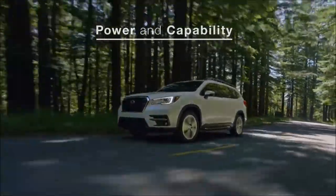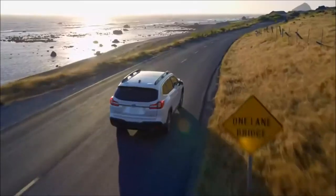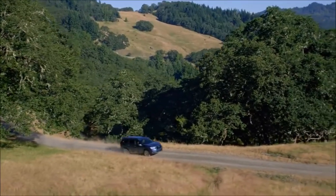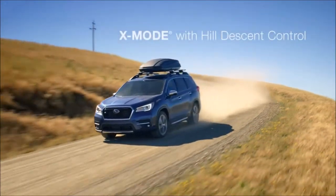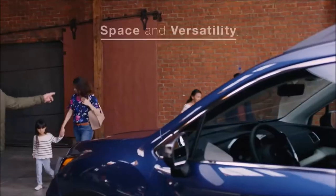The Ascent features an all-new direct injection turbocharged Subaru boxer engine. Powerful and efficient, it's a big part of what makes the Ascent so capable. And it can go almost anywhere because every Ascent has 8.7 inches of ground clearance and X-Mode with hill descent control, in addition to Subaru's symmetrical all-wheel drive.